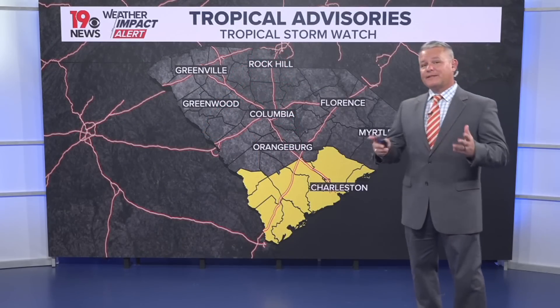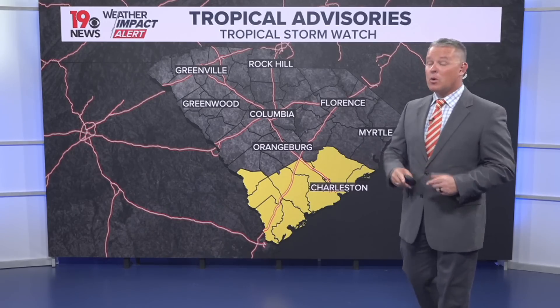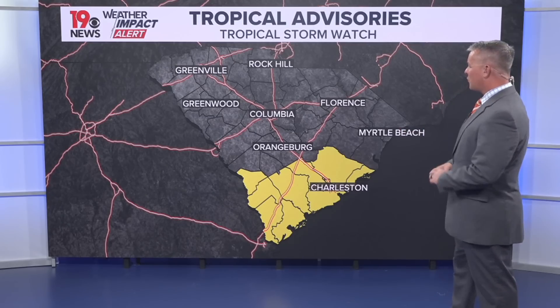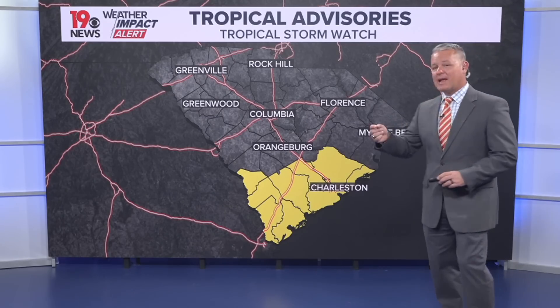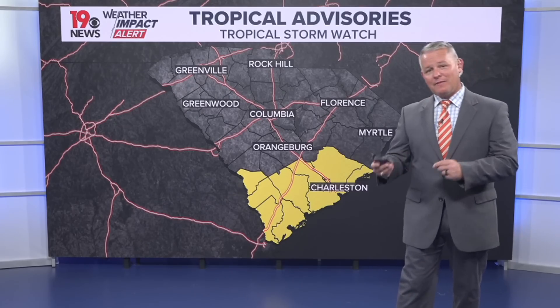For us here across South Carolina, we do have a tropical storm watch in effect for the low country of South Carolina. That means the potential for tropical storm force winds in that area within the next 48 hours. Those are the only tropical storm advisories for the Palmetto State at this point.